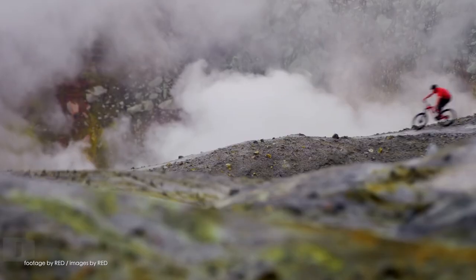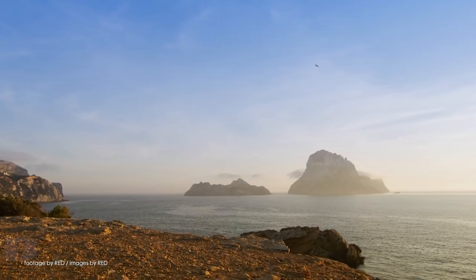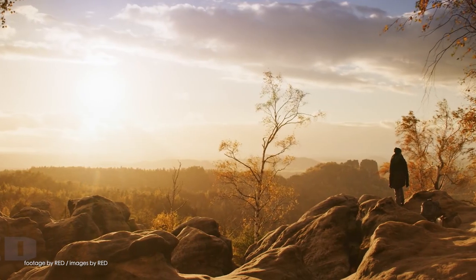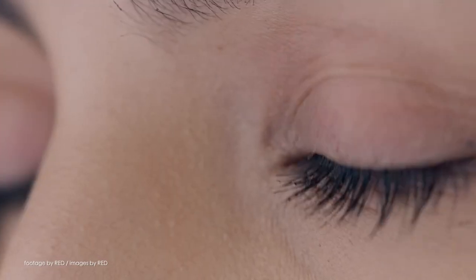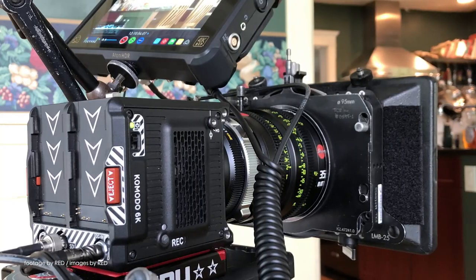RED have been teasing their new RED Komodo camera for the past few weeks with Instagram and RED user posts, and while a whole lot of specifications and features remain under wraps, it was recently revealed that Hollywood filmmaker Steven Soderbergh has been using the latest supercompact RED camera on one of his upcoming projects.